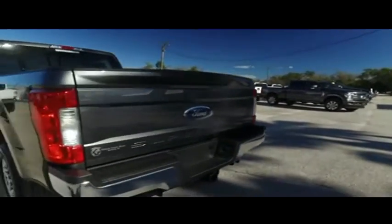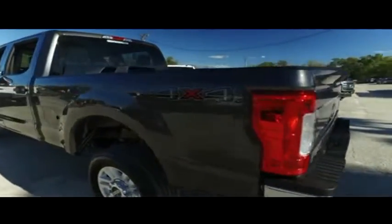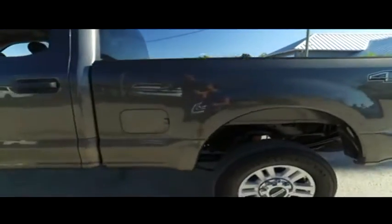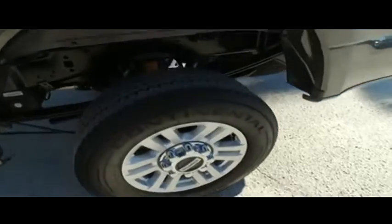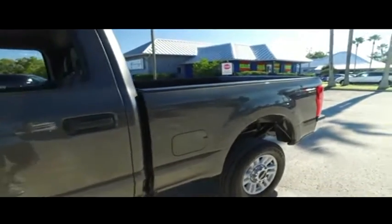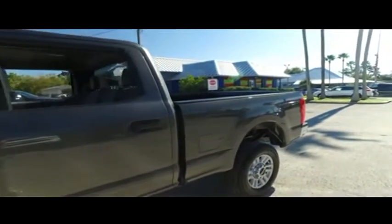Today Gibson Truck World proudly presents this beautiful 2018, looking so fresh and so clean, Ford F-250 XLT crew cab, automatic, four-wheel drive, with that V8 6.2 liter hard fighting, hard biting, going all night Triton muscle.